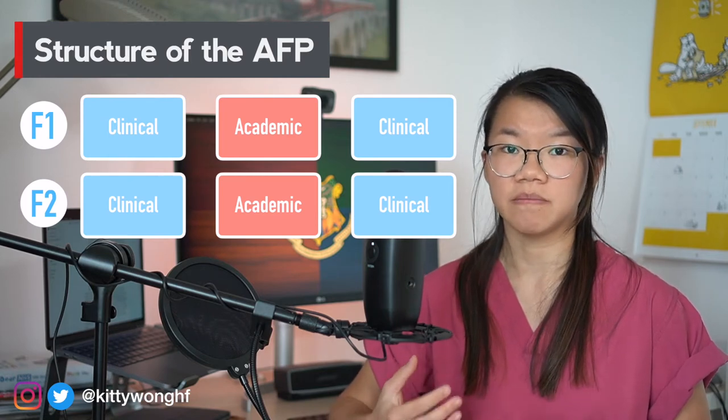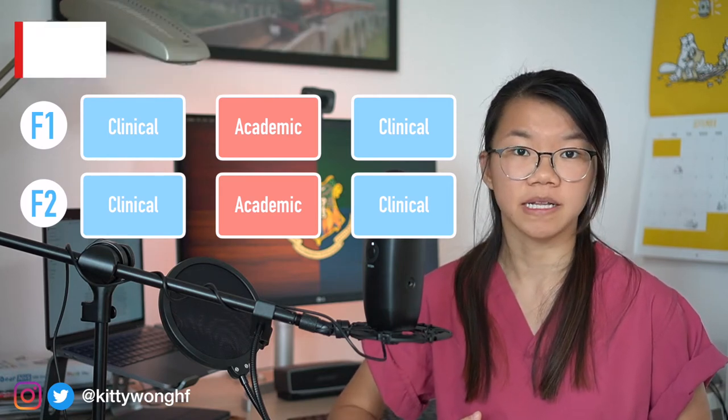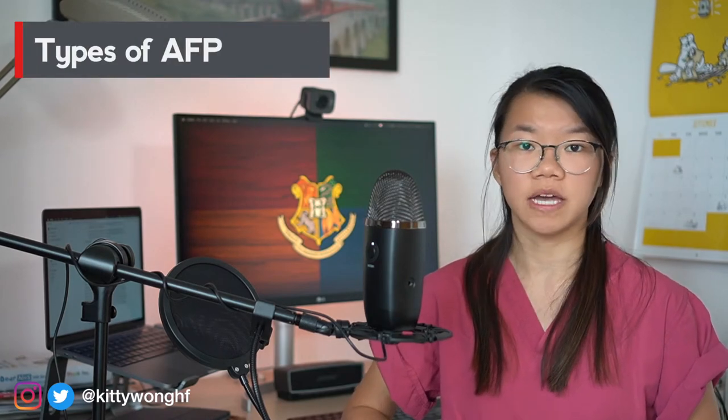The downside of having two research blocks is obviously the much reduced time to learn to be a clinical doctor. There are three types of academic posts that you can do: research, education, and leadership.